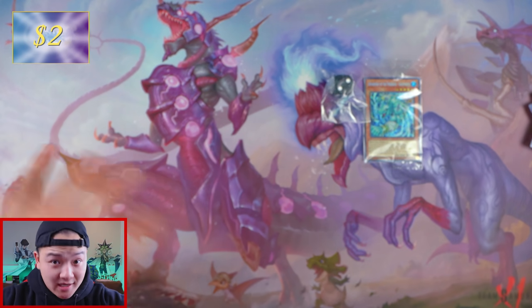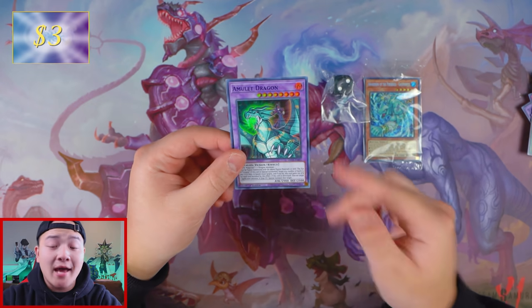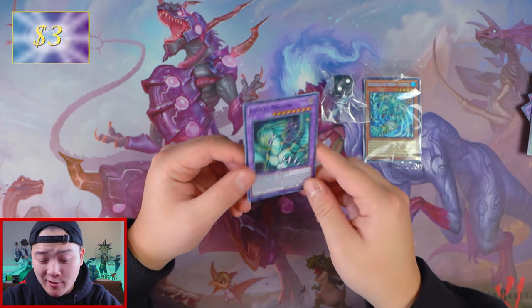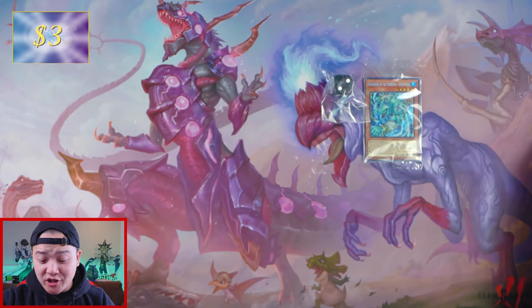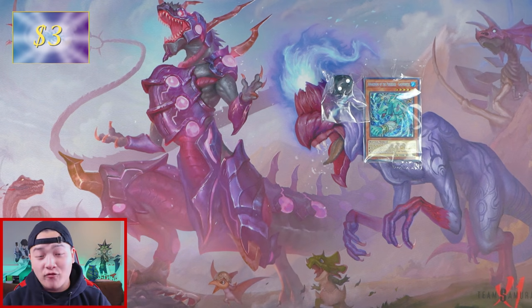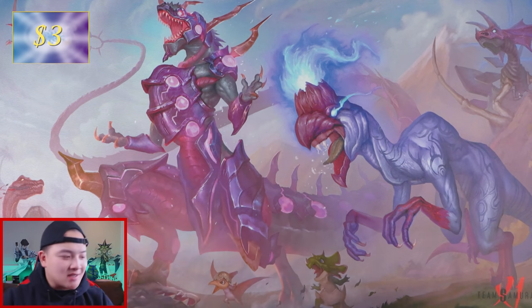Let's see if Amulet Dragon is actually worth anything. Amulet Dragon — worth a dollar. We're gonna add one dollar to our pile. So far we made three dollars back out of Dragons of Legends: The Complete Series. It is not looking good — three dollars made back. That's not looking good.